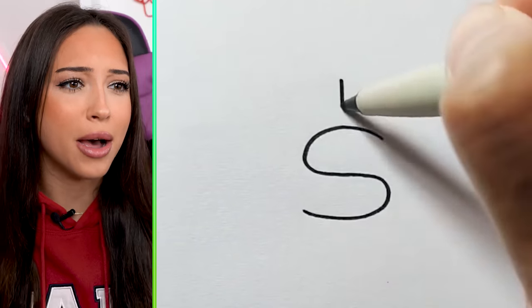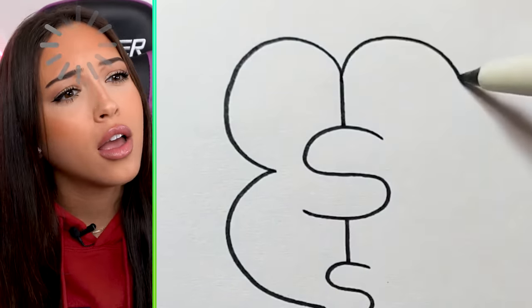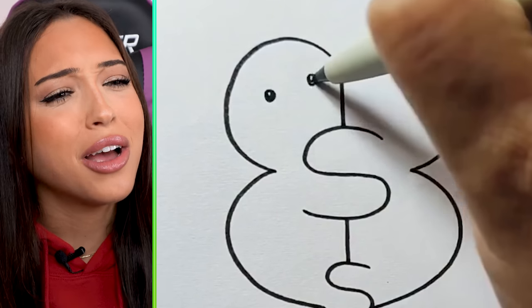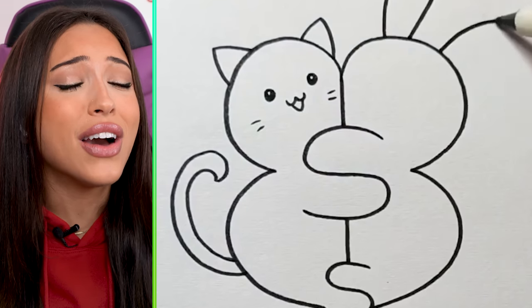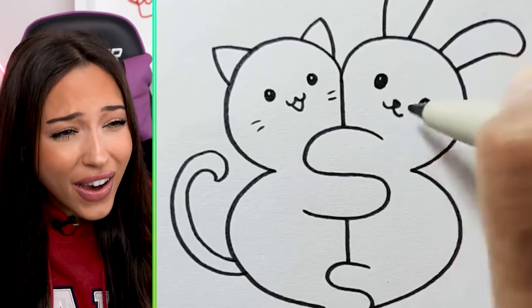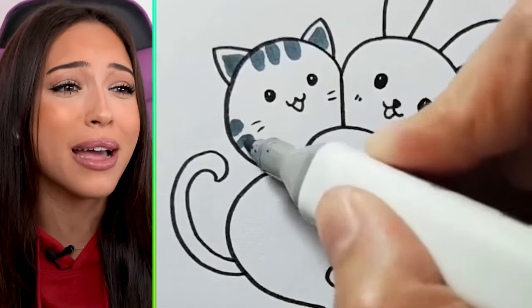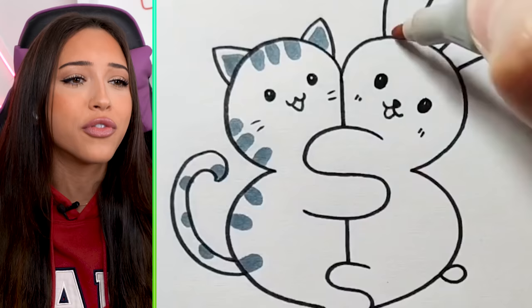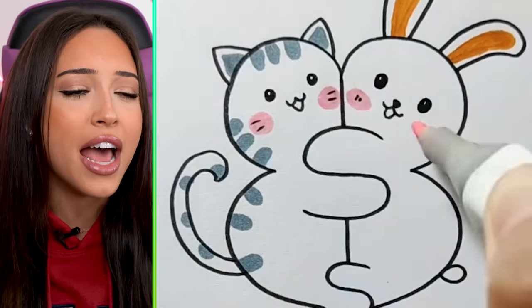Guess the drawing. Money symbols — Santa, I don't know. Wait, that's so cute. Oh, it's a bunny and a cat. I thought they were drawing money, but this is way better. This is so adorable. I would frame that. If I drew something that good, I would frame it and I would never let anyone hear the end of it.